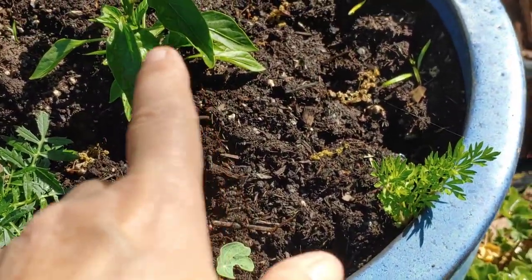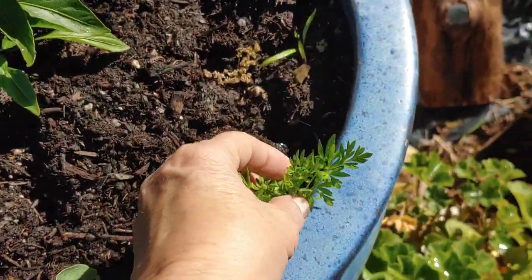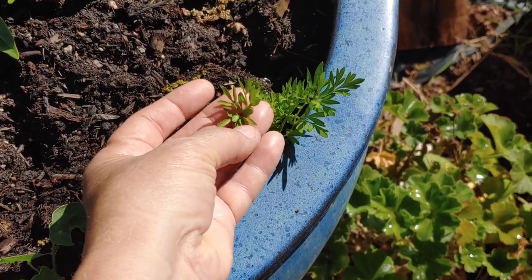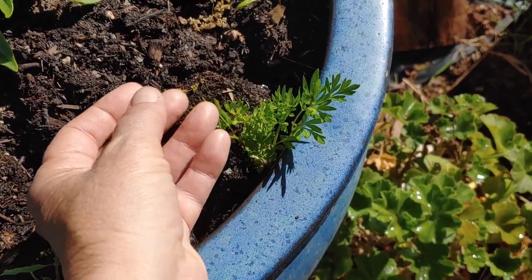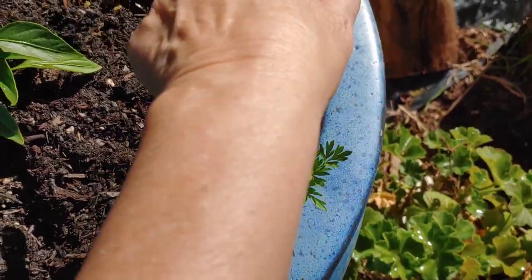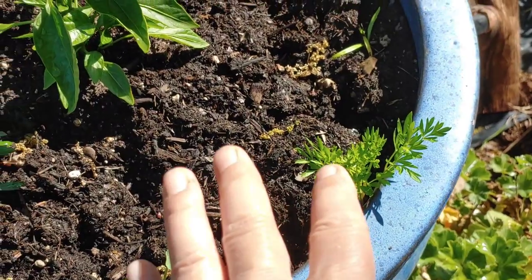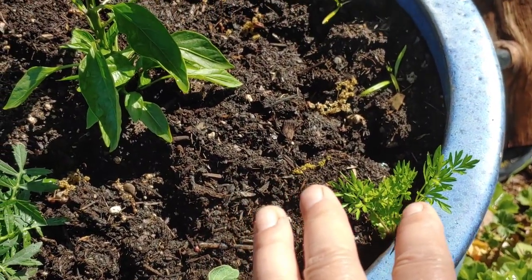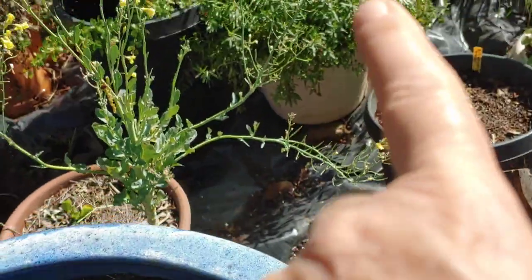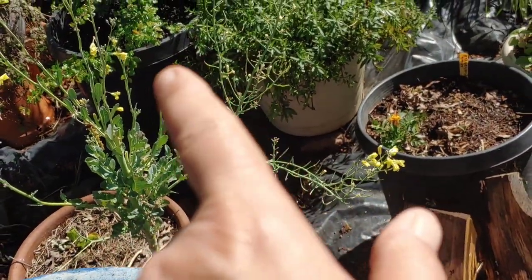Some nasturtiums. This is a pepper plant I planted. This is already going to seed — it's been in the 80s and right close to 92, I think it was in the 90s one day. And there's some spinach, cilantro, and broccoli going to seed. I'm going to save the seeds.